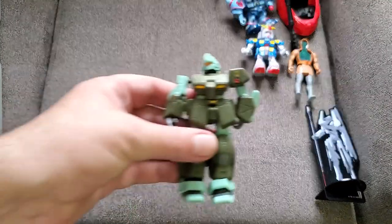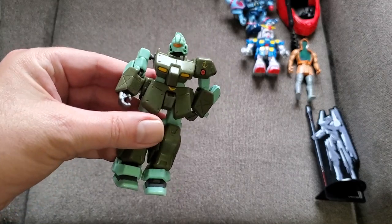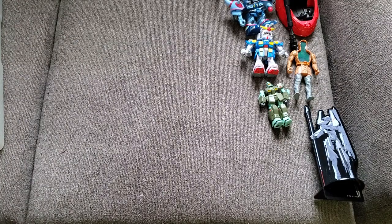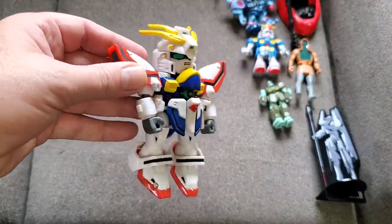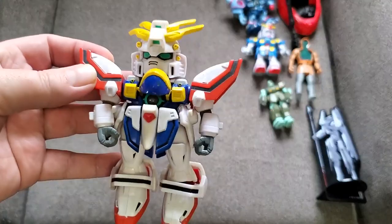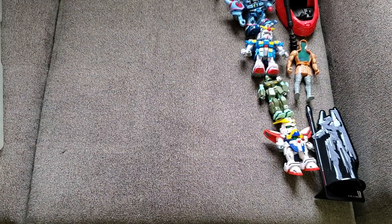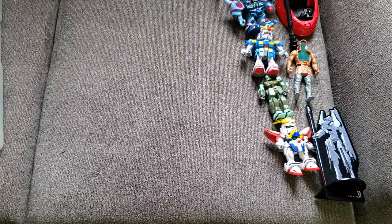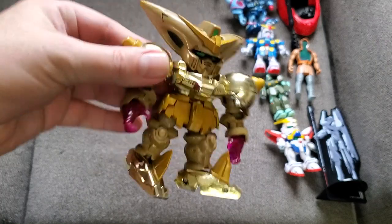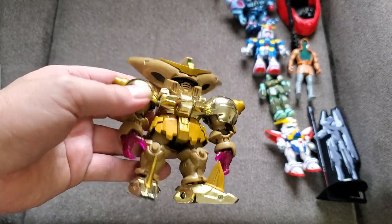Another Gundam figure — I wish I could find his shoulder pad, I might still find it at my buddy's house, but he's really awesome. One more SD mini Gundam — really cool looking, super detailed and very articulated. Saved the best for last: a cool gold guy with see-through purple hands. I really like this dude and I might actually keep him — not even a Gundam fan but he is awesome.